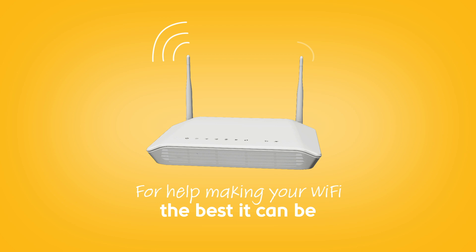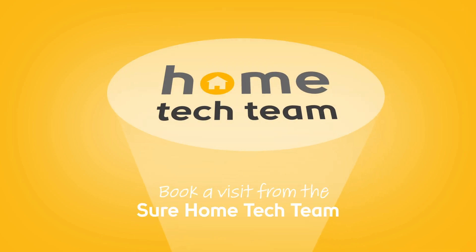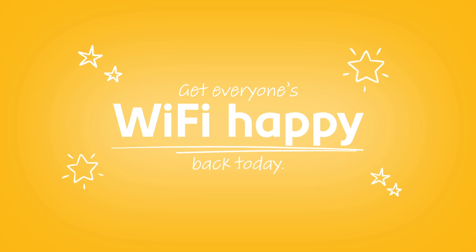If you want help to make your Wi-Fi be the best it can be, book a visit from the Shure Home Tech Team for instant diagnosis and suggestions on improving your home network performance. Get everyone's Wi-Fi happy back today.